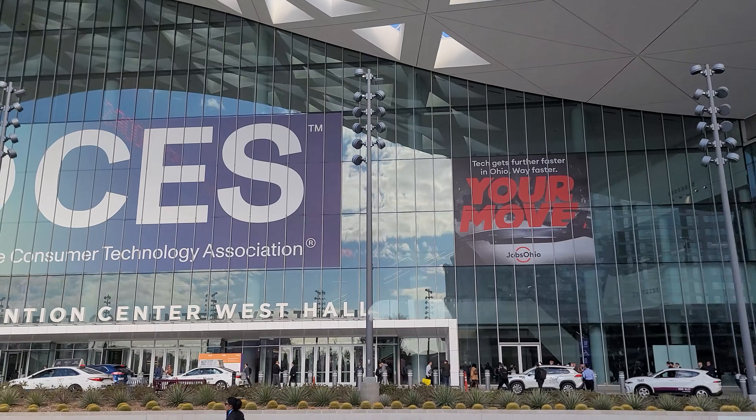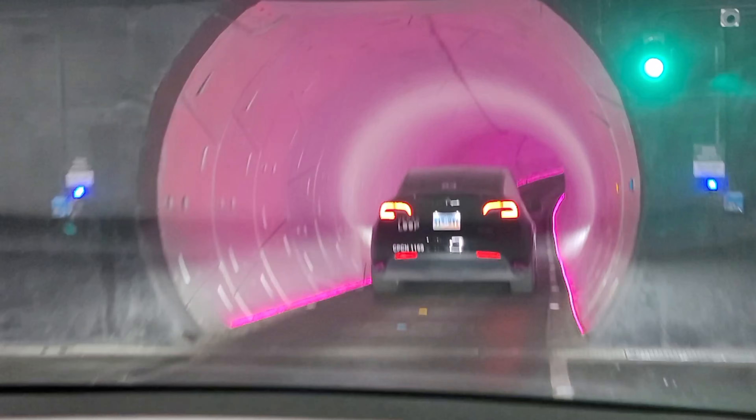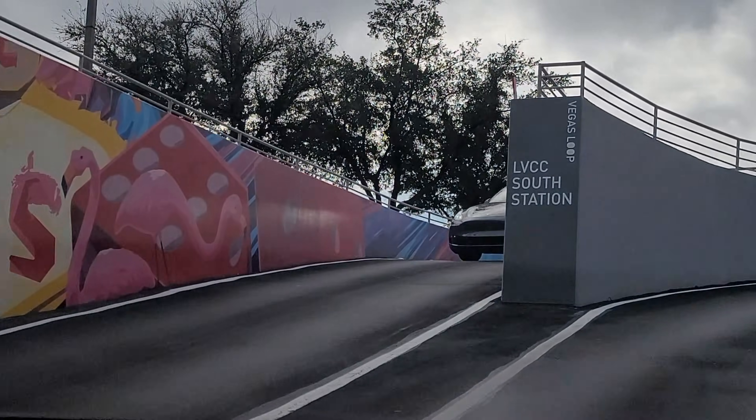I'm always on the hunt for brand new solar technology, and that's why I went to the CES 2026 show in Las Vegas. Taking the Tesla loop makes it easy to get there all throughout the entire show, and man was this place incredible.